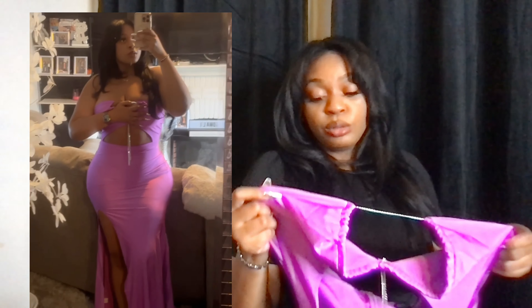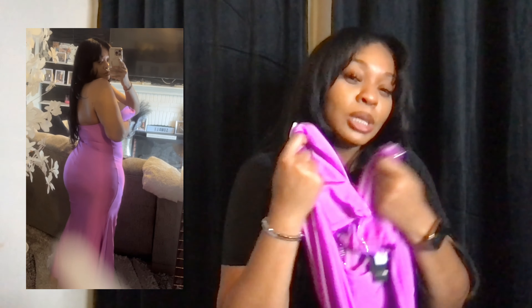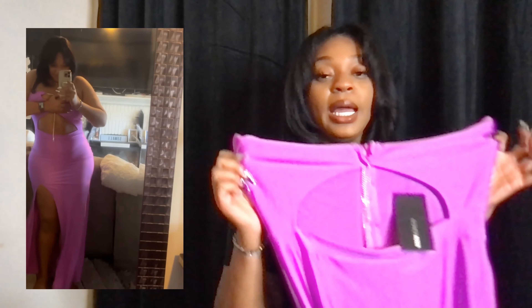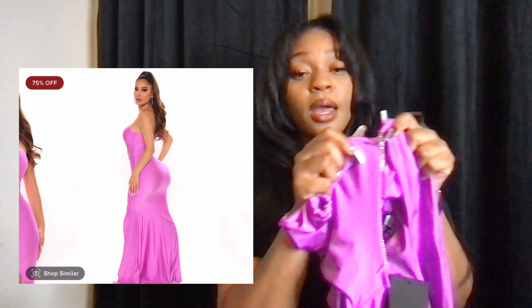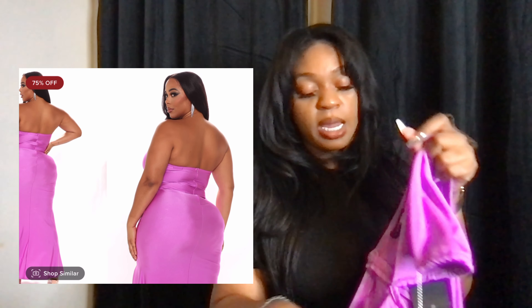I put on some boob tape but I didn't feel like my girls were big enough for this dress. The 1X is kind of big — I feel like a large would have fit me better, but I got it bigger for the length because in a large the cootie cap probably would have been showing. I absolutely love the length. I love this little detail it has here, but if you pull on it too hard it will probably pop — it ain't that sturdy. But it is so freaking cute.